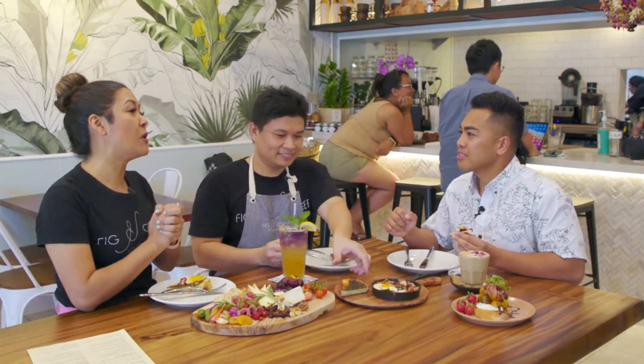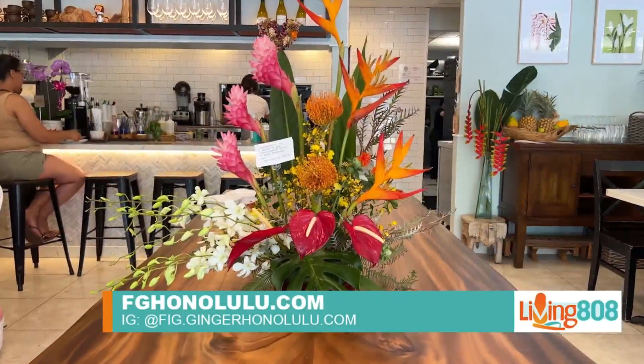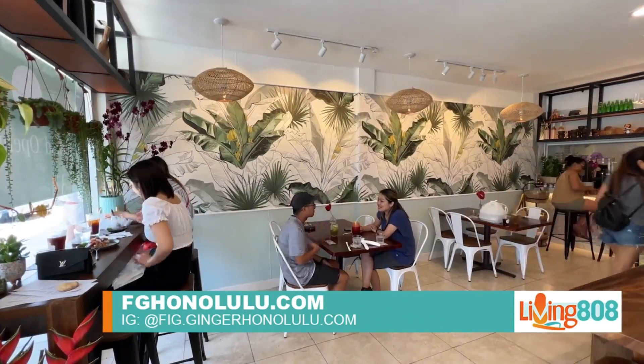Thank you so much! And before we let you guys go and before we start digging in, what's a good social media account or website that people should follow? Our Instagram is big.gingerhonolulu, as well as on Facebook, and the website is fghonolulu.com.